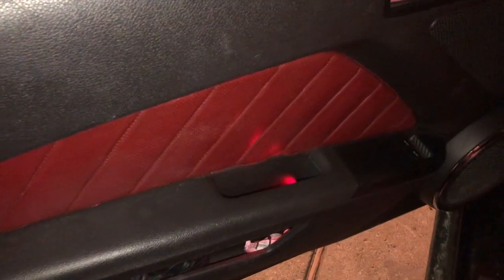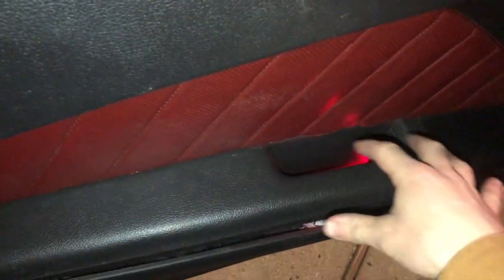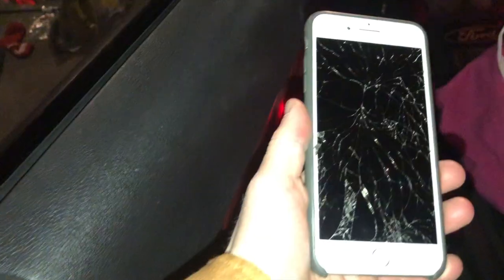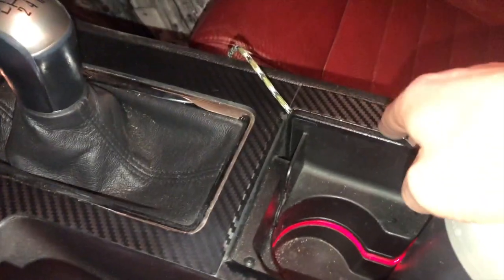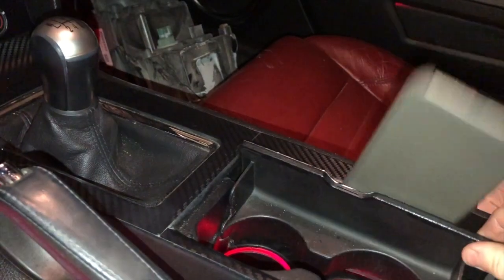Number five on my list is another interior thing — it goes out to this door pocket right here, and more specifically this handle area which goes all the way down to the bottom. This is the perfect spot to put your phone. I know I might sound crazy saying that, but I've always stuck my phone right here in this little gap.